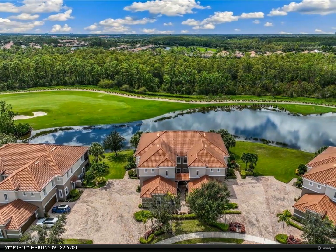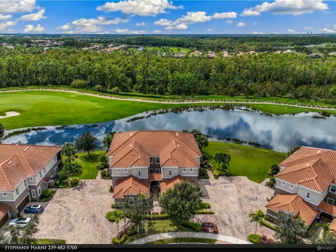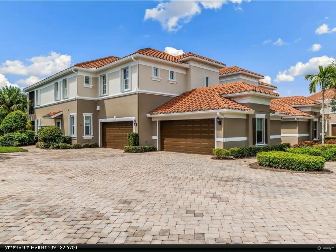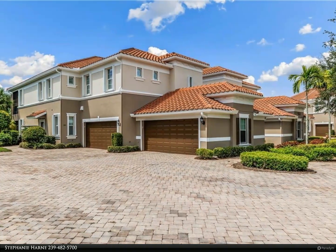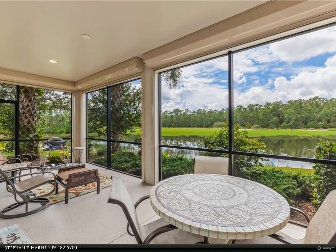This Berkshire Hathaway Home Services Florida Realty property video is presented by Stephanie Harn. Come enjoy this beautiful first-floor end unit carriage home in The Plantation at Somerset, with magnificent private panoramic views of the golf course and lake.